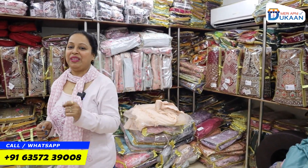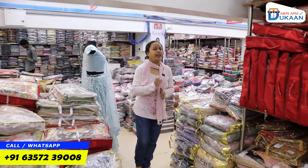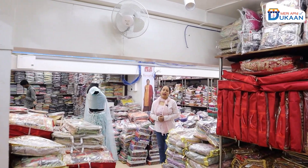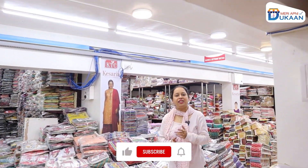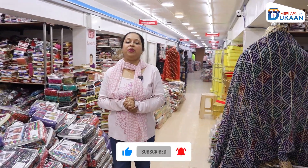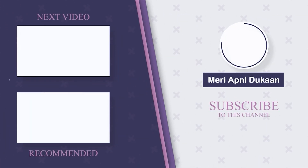Now come here and see — purchase your collection online and offline. There is a lot of purchasing available, COD facility available. Whenever you come here, save your number so you don't have any trouble. In the next video I will get a new collection. Subscribe to my channel. Namaskar, I'll see you next time.